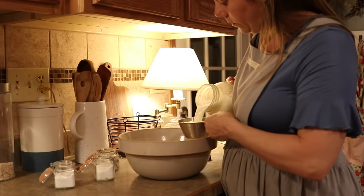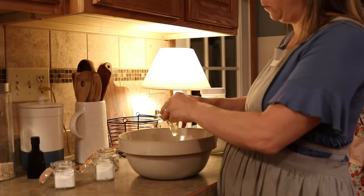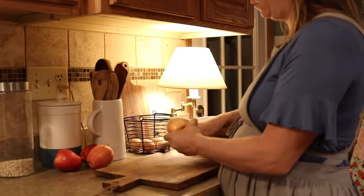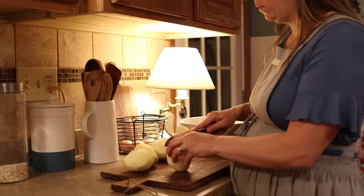A cup of honey, two cups of whole milk, a half cup of melted butter, a teaspoon of vanilla, a couple of eggs, and then I dice up about five apples and throw in about a handful of raisins. Just mix it all up, put it in the oven, and let it bake.